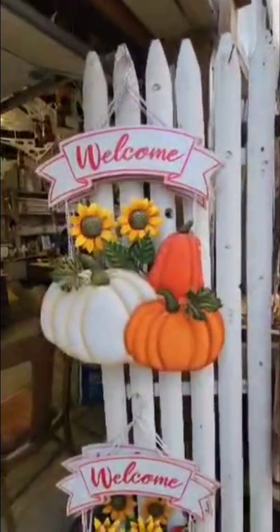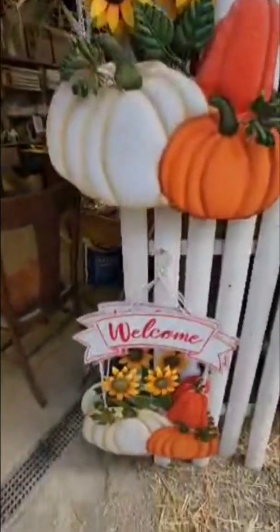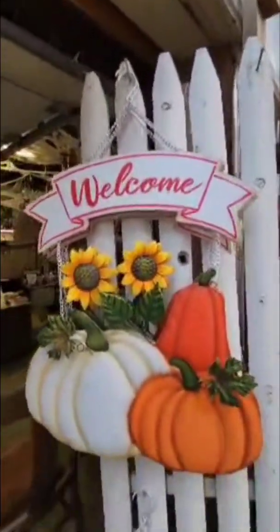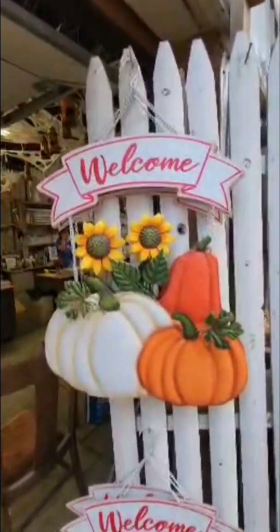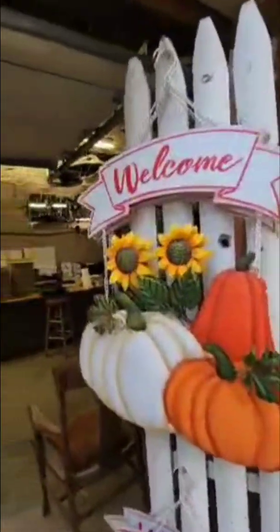I've been looking for something for my door — the way my door is, you can't shut the screen door if you have a big wreath. Something like this would probably work perfectly, so I'm thinking about getting this. I have a lot of decorations to get out today. When we get home we need to mow the yard, weed whack, blow leaves, and bring out our fall and Halloween decorations while it's still warm.